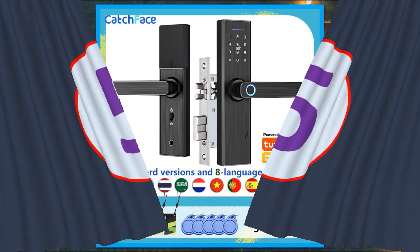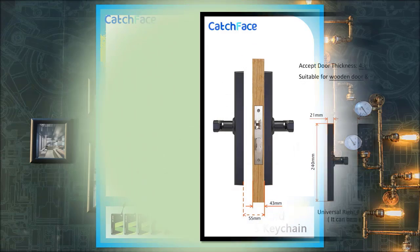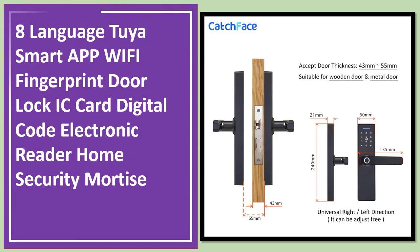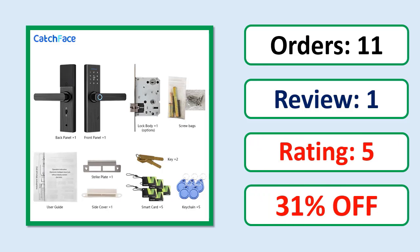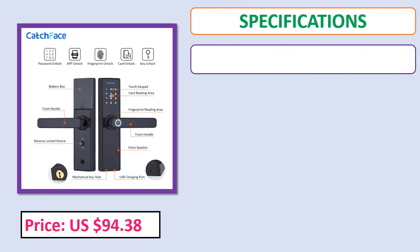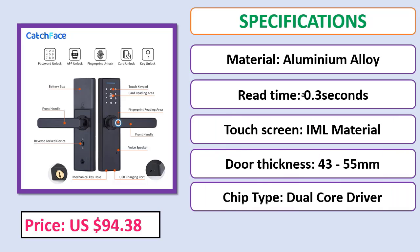Number 5: 8 Language 2-Year Smart App Wi-Fi Fingerprint Door Lock IC Card Digital Code Electronic Reader Home Security Mortis. Orders, review, rating, percent off, price, specifications. Check description below for product link.